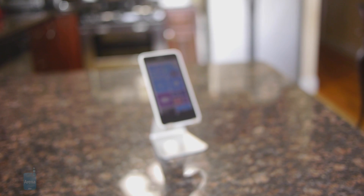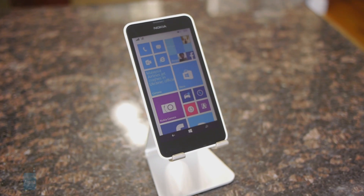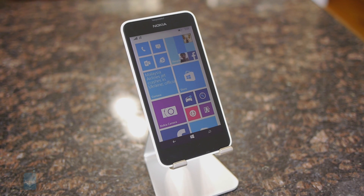Hey guys, John V from PhoneArena here. You're watching our video review of the Nokia Lumia 635. This phone should look familiar to some of you folks, because it's a slight variant of the 630 before it, but the Lumia 635 is packed with 4G LTE connectivity and it's going to be one of the first devices sold here in the US with Windows Phone 8.1 out of the box. The design isn't anything astounding or new, as it looks identical to the Lumia 630 before it.